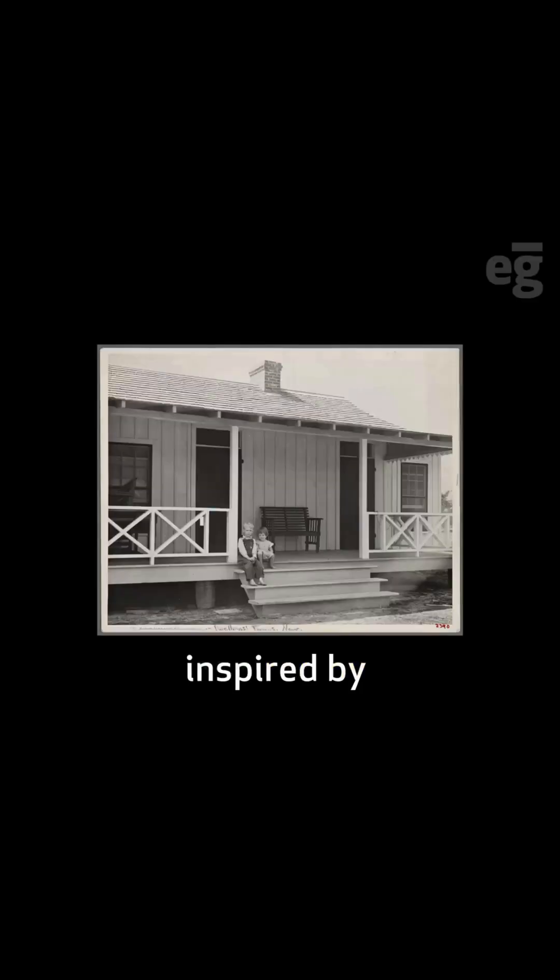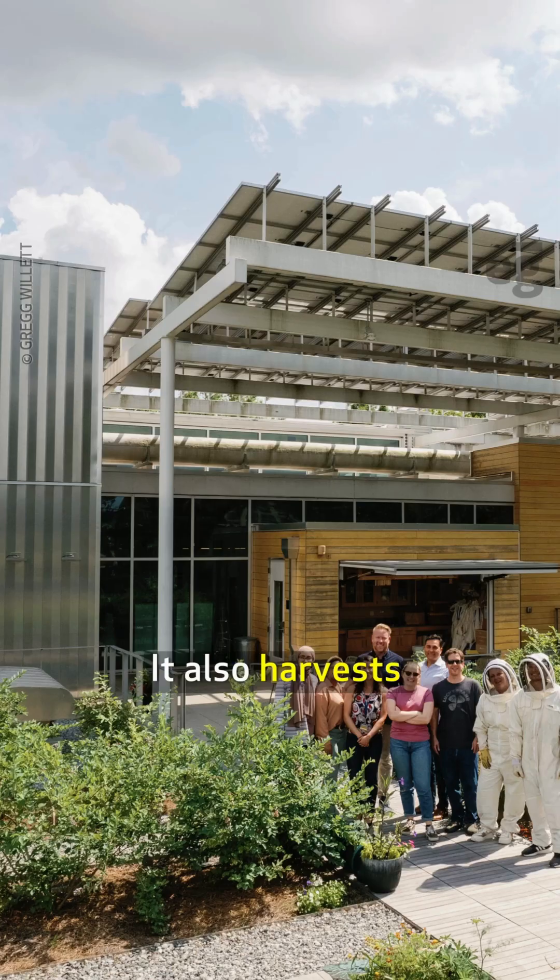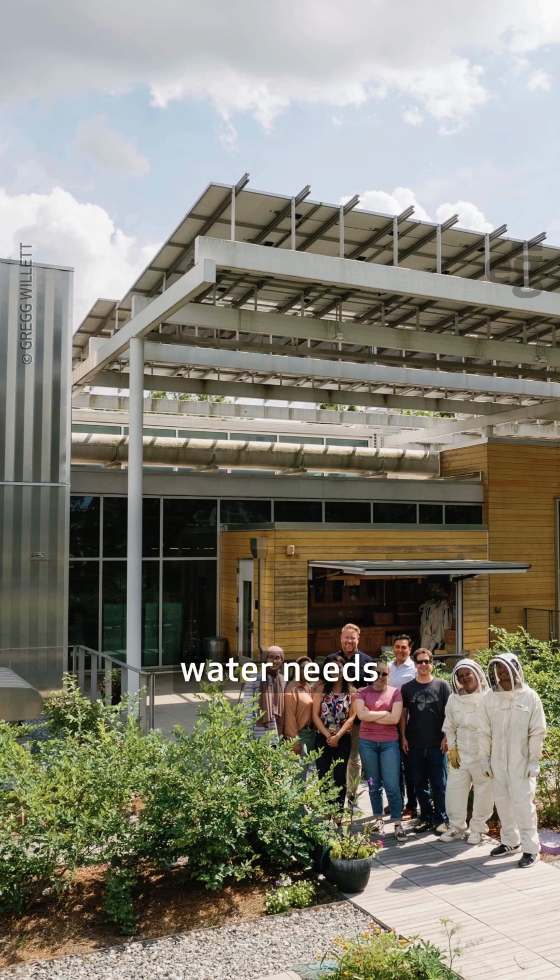A huge PV canopy inspired by the region's vernacular porches shades the building, producing 200% more energy than required. It also harvests rainwater for all water needs.